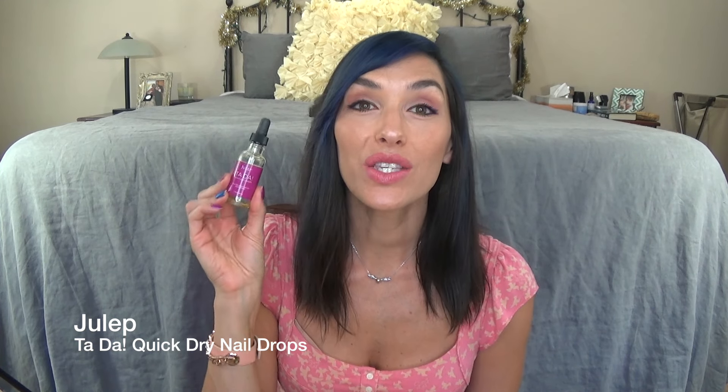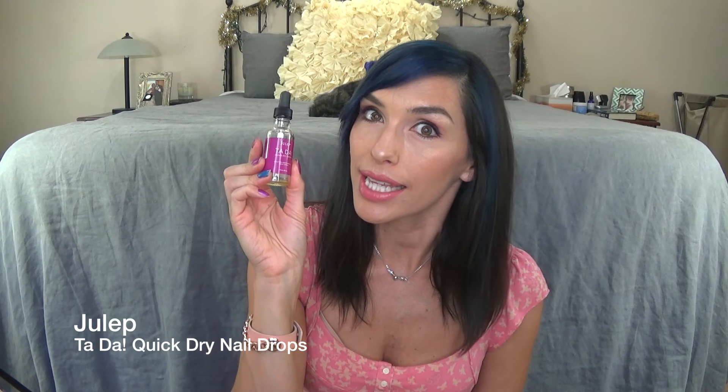I just talked about these Tada Drops from Julep. These are quick drying nail drops, and these were out of stock for so long, and they finally restocked them so you can get these again. They smell kind of like licorice, and you just put a drop on your nails and it helps them dry quickly, plus it helps soften your cuticles. I love these — they're fabulous.